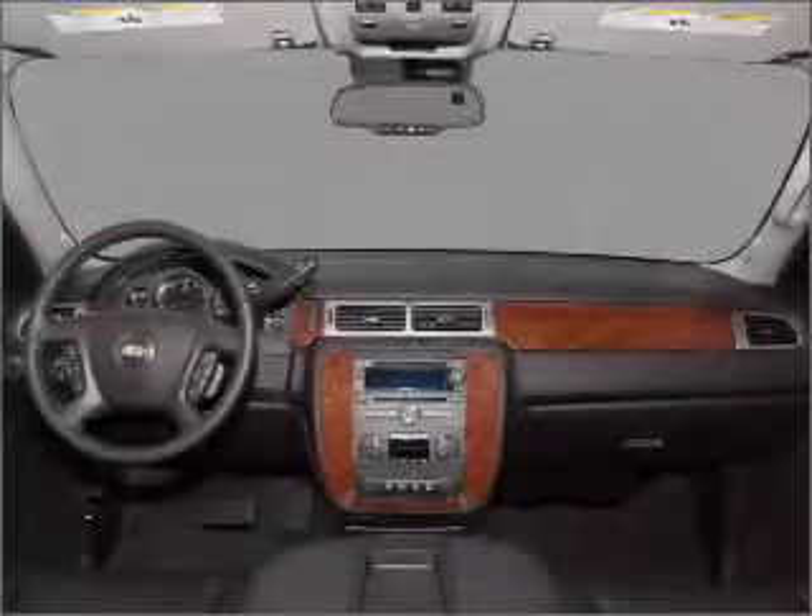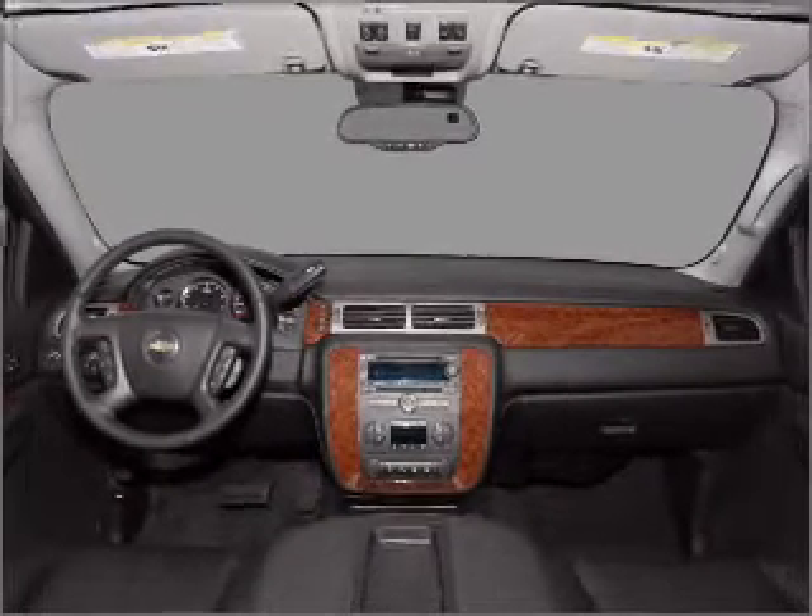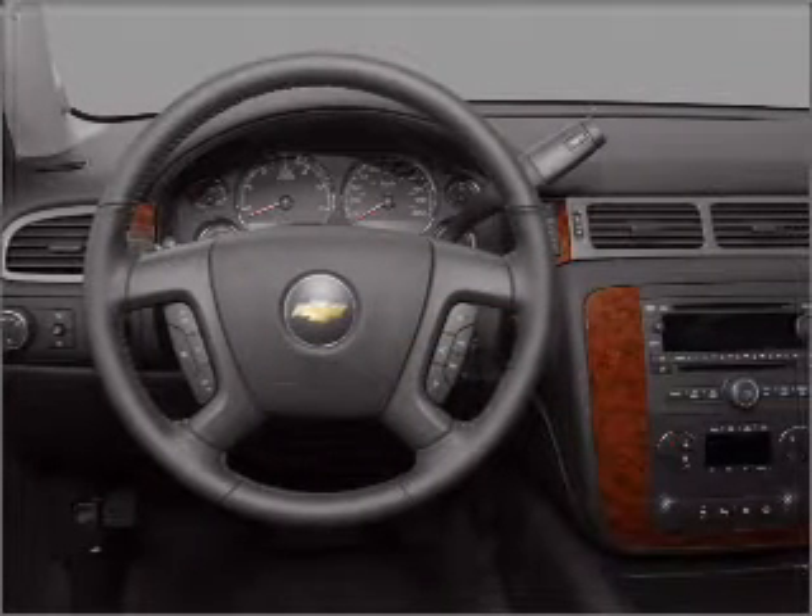Air conditioning, power door locks, power windows, power steering, cruise control, an alarm system, an AM FM stereo with a CD player, and an adjustable tilted steering wheel.